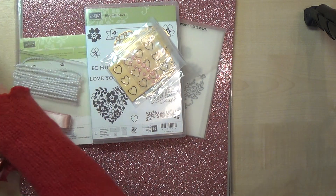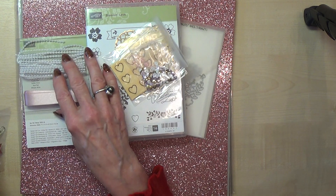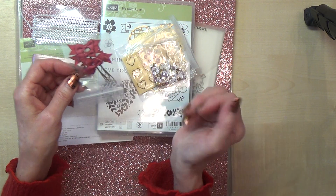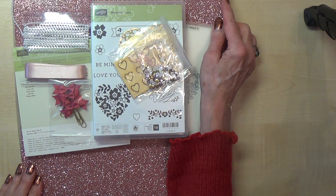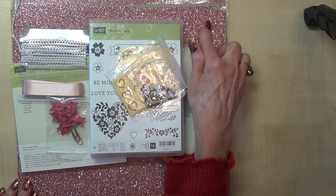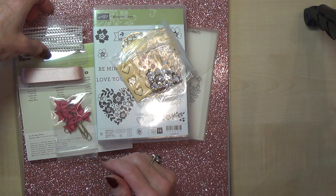We also have some sequins in various colors — there's gold, white and pink. I think the pink is Blushing Bride — yes, Blushing Bride — and some bows in Rose Red, aren't these gorgeous! I do notice on the retiring list that the black glimmer paper is going to be retired once the Christmas catalogue has finished, which is a shame because I think the black and the pink will go together beautifully. So if you do like the black, I suggest you stock up on it — once it's gone it'll be gone.